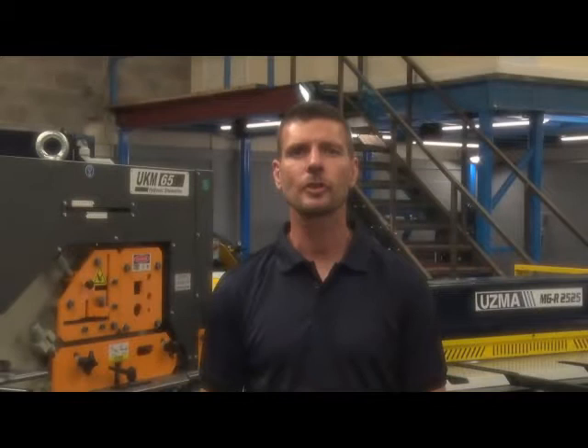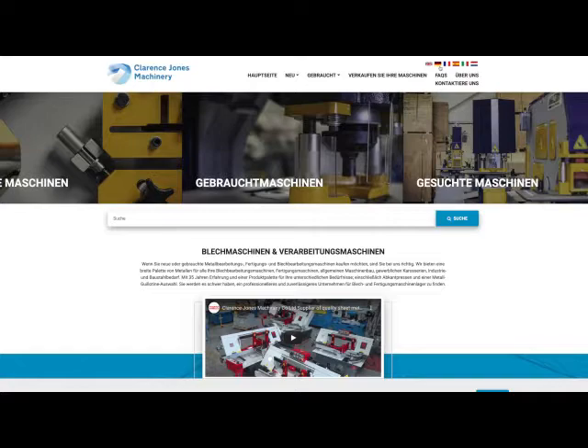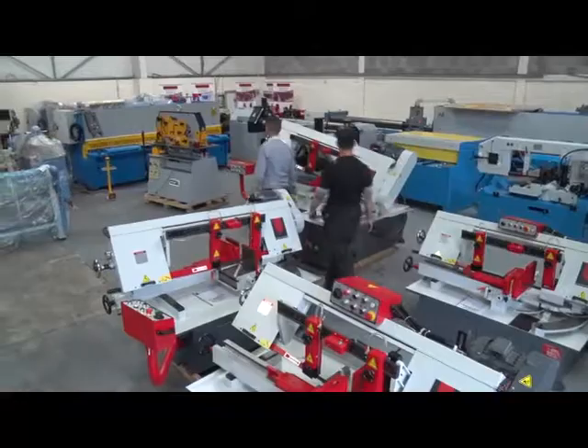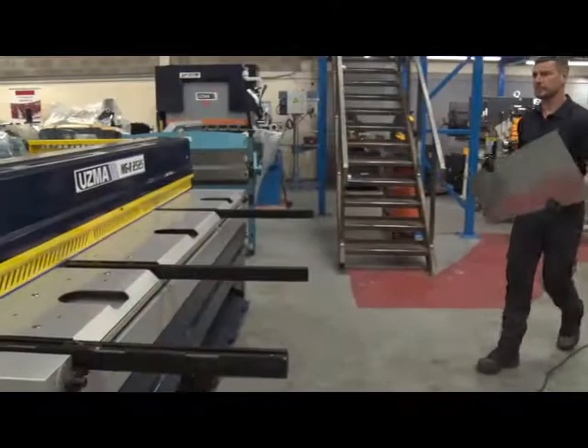Here at Clarence Jones Machinery we are fast approaching 50 years of trading new and used sheet metal and fabrication machinery to the UK market and further afield. We're a family run business with over 70 years combined experience. We believe in family values and we adopt this approach with each and every sale from start to finish to ensure you have the best possible service. It's why we have many customers who have been coming back to us for years to buy and sell their machines.